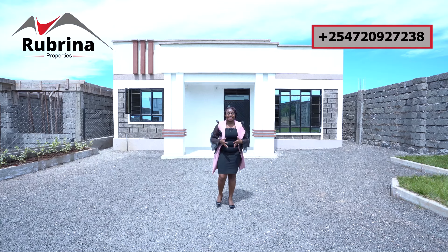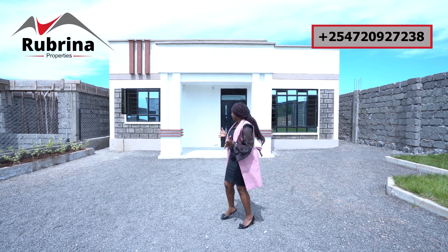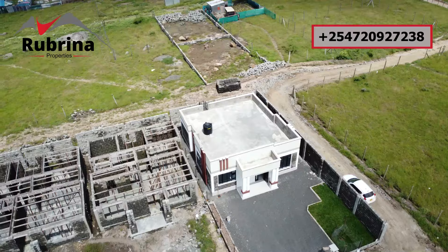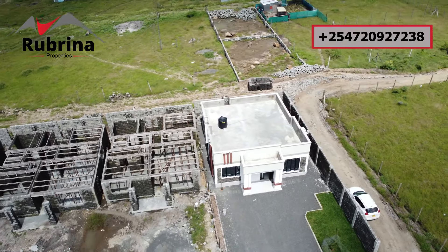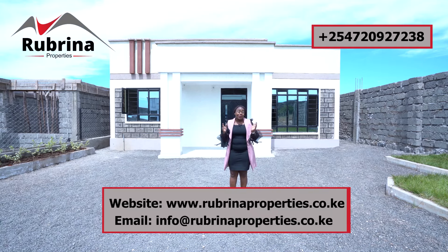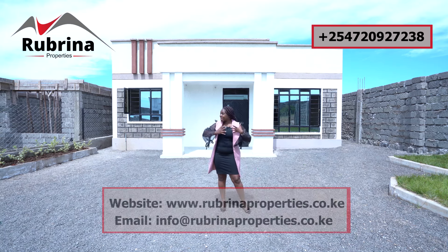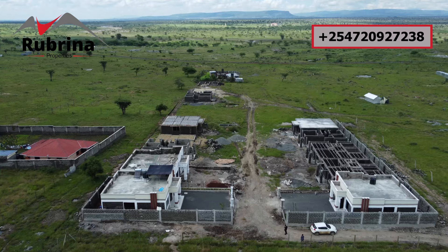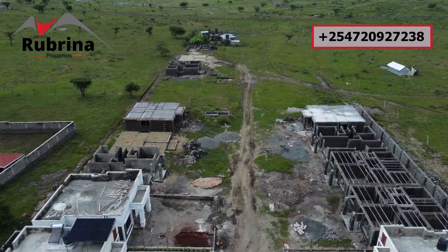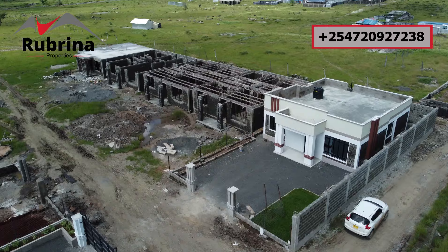Hello, greetings from Kitengela. I have a family home for you — a three-bedroom bungalow with accessible rooftop terrace and all this space where you can do your garden, gazebo, parking, anything you need. This is a gated community of 32 bungalows, 16 on each side. Security is guaranteed. Water is available, and the place is very accessible — schools, hospitals, and shopping malls are all within reach.